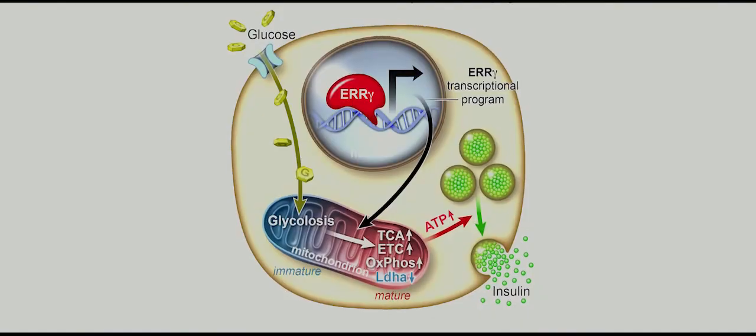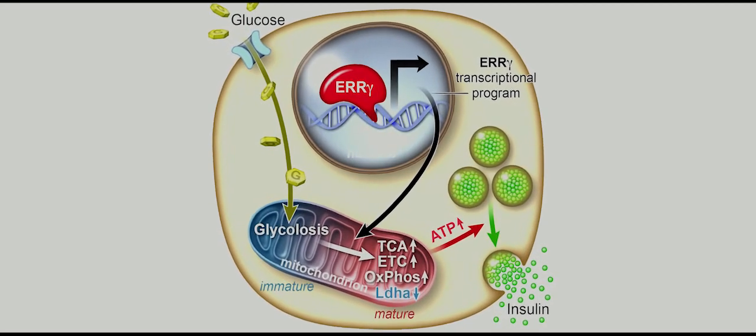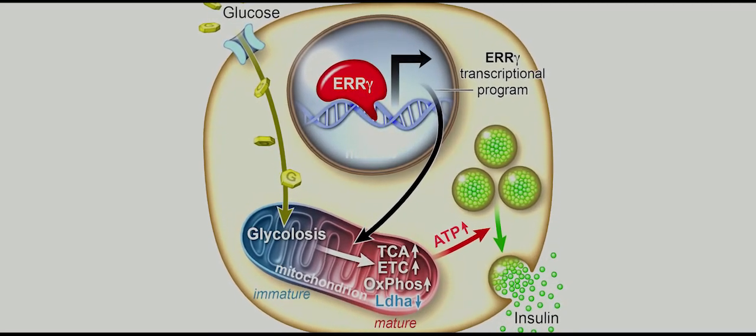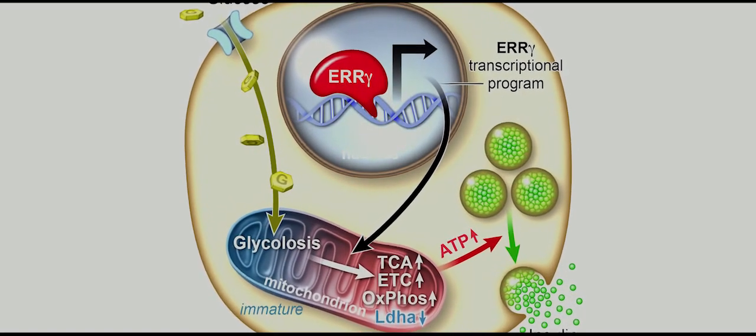What we actually did is insert the switch back into the non-functional cell, introduced it in a way that we could actually turn it on, and when we flip that switch, the cells now become responsive to glucose and release human insulin.